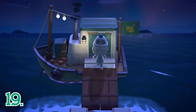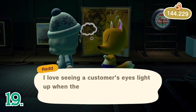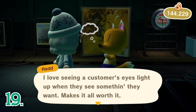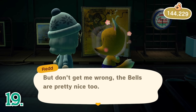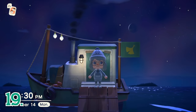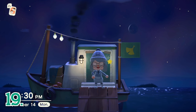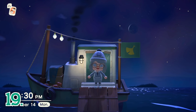If you are an art connoisseur and want to fill up the art section of your museum, definitely check your secret beach every day for Redd. Redd will be selling real and fake art, so I recommend using an online guide to determine which pieces are real, since the museum only accepts real pieces. I personally also buy fake art sometimes if I know I will have a use for it. Redd also sells color variations of normal items that your Nook's Cranny does not carry, so be sure to check out that selection as well. If you do buy art from Redd, he will send you the piece in the mail the next day.